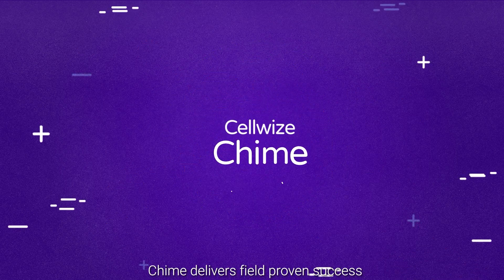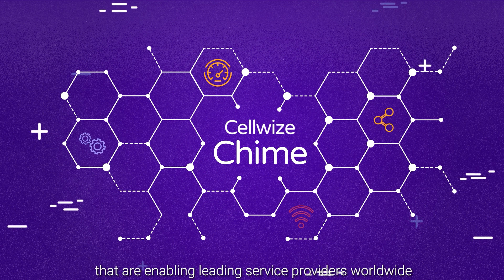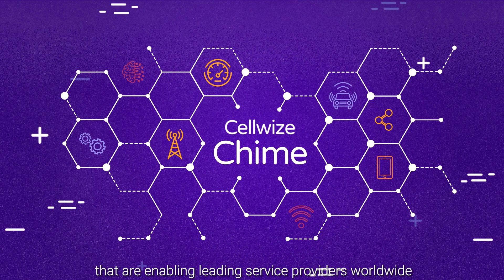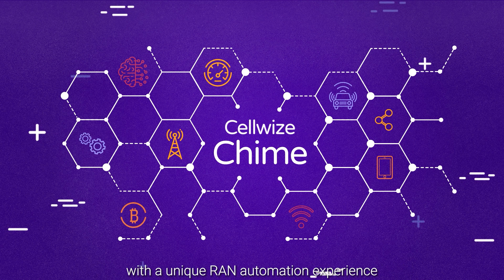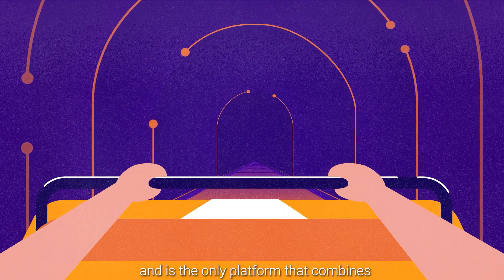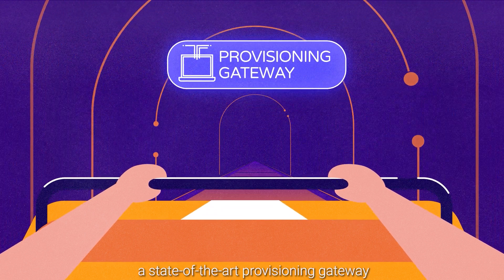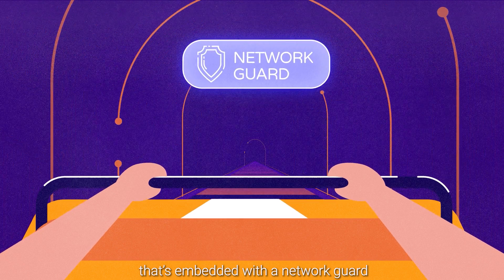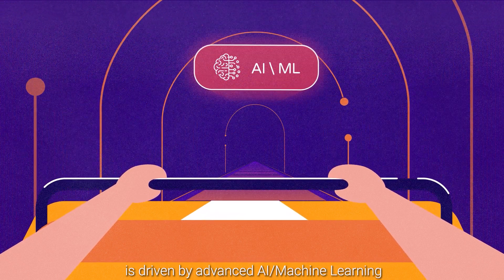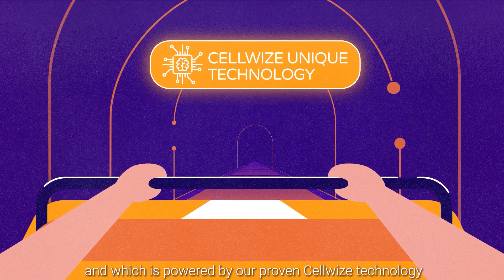Chime delivers field-proven success with dozens of projects running today, enabling leading service providers worldwide with a unique RAN automation experience. Chime allows you to code in any language and is the only platform that combines an open architecture, a state-of-the-art provisioning gateway embedded with a network guard, driven by advanced AI machine learning, and powered by our proven CellWise technology.